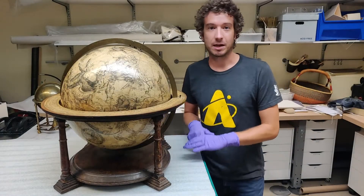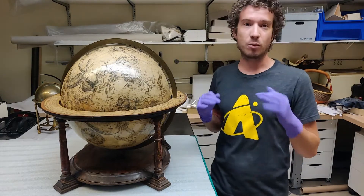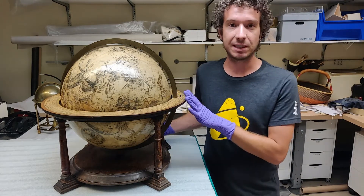Here we are down in the Collections Department's conservation lab. We've taken both globes out of their cases, but let's break them down one at a time. The first one I want to talk about is this one here.